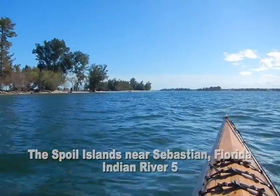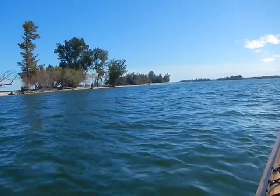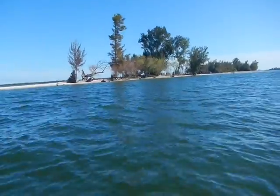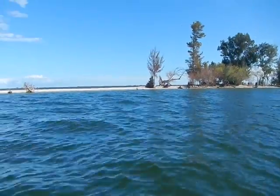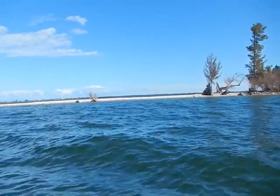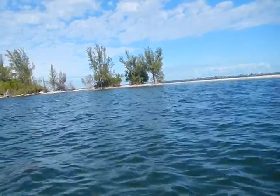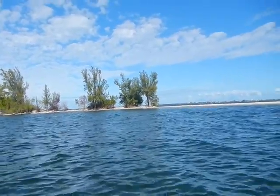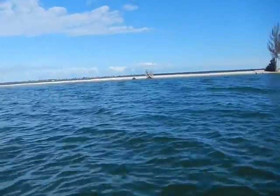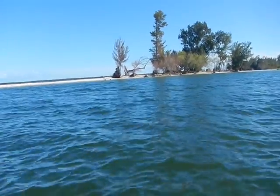This island, I believe, is Indian River 5. And you can see, as we go down the length of the island, there's lots of trees that are dead, washed out. There's stumps in the water, very narrow here. And then it gets a little bigger down here. And this is happening to most of these spoil islands.